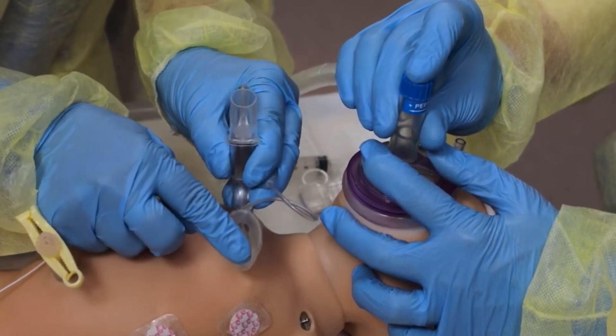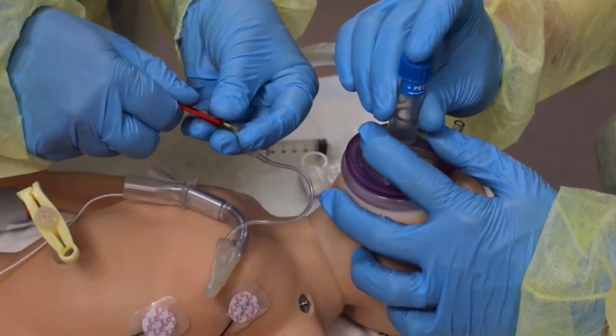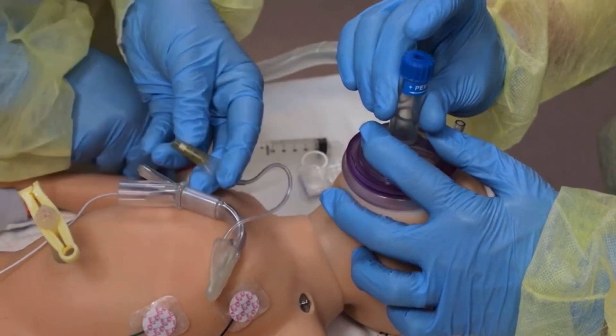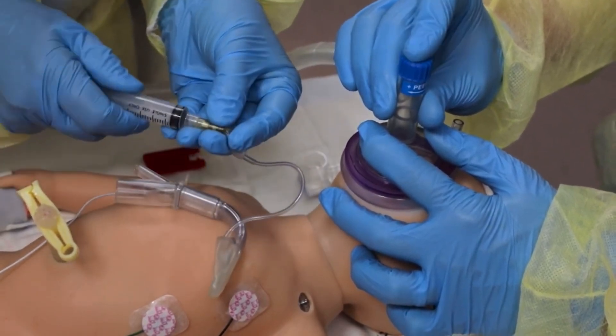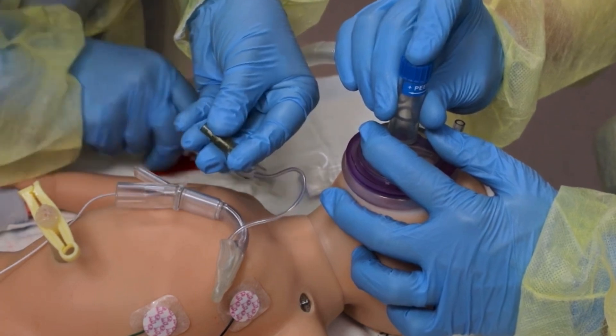Quickly inspect the mask and ensure that all the material is intact without tears or kinks. Attach a syringe to the inflation port and completely deflate the cuff surrounding the mask. Maintaining tension, disconnect the syringe.